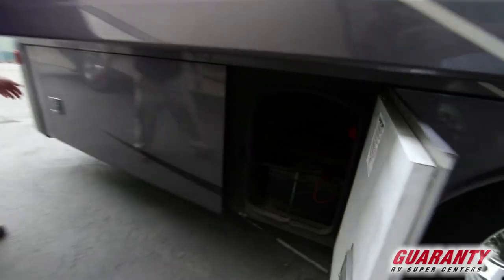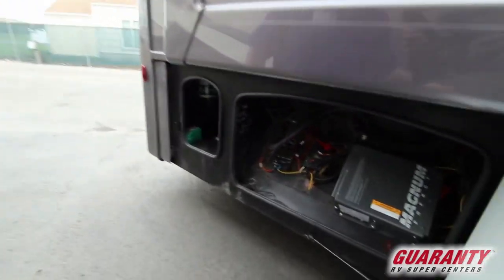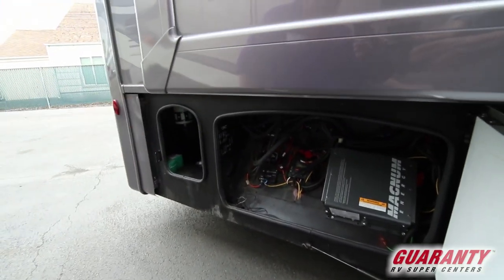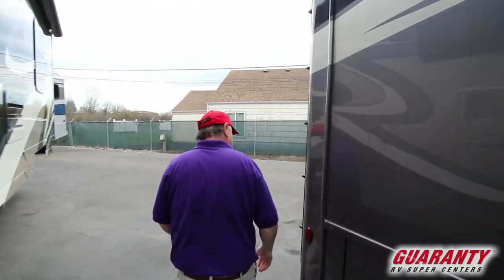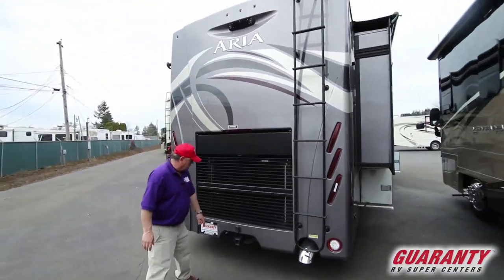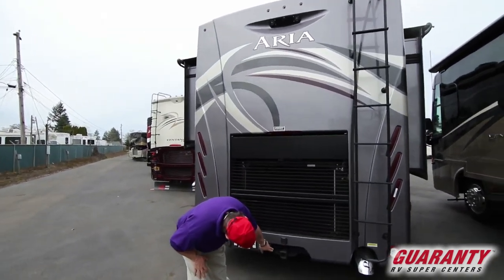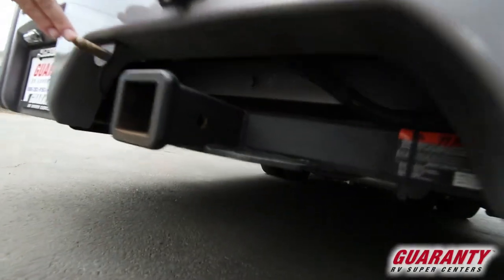Our chassis batteries. That's our 2000 watt inverter set up with our solar panels. The coach is set up to tow with a heavy duty tow hitch — this one's going to be a 10,000 pound tow capacity with our brake line.